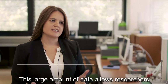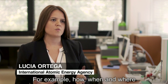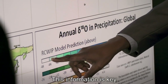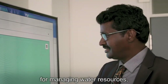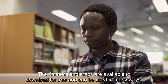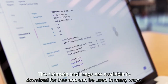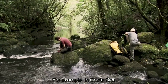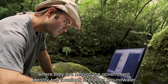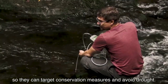This large amount of data allows researchers to better understand the water cycle — for example, how, when, and where water is recharged. This information is key for managing water resources, especially in the light of climate change. The datasets and maps are available to download for free and can be used in many ways. For example, in Costa Rica, they're helping the government identify key locations to protect groundwater, so they can target conservation measures and avoid drought.